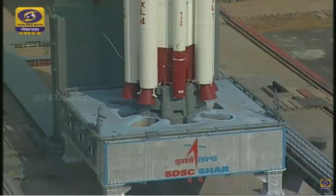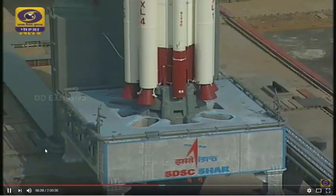It's time to briefly tell you the flight sequence which this vehicle will follow. At liftoff, along with the solid core, four of the six strap-ons will be ignited.